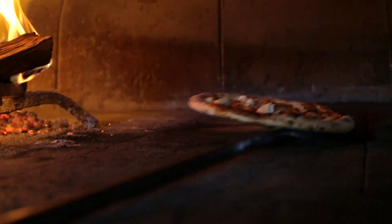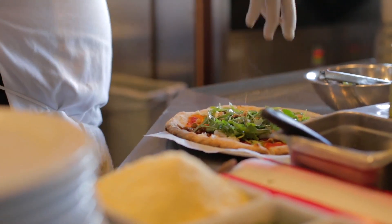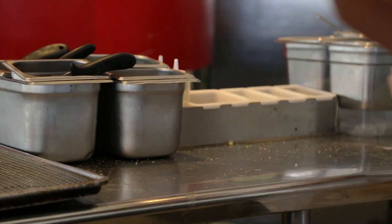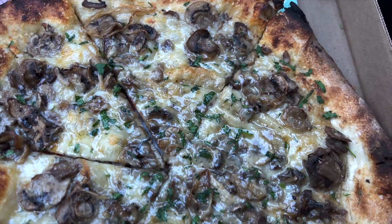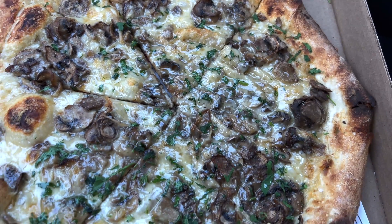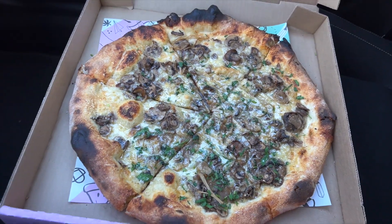Pit Fire Pizza has locations all across Los Angeles and is most known for their wood-fired pizzas. Today, we're going to be trying their famous mushroom pizza with enoki and cremini mushrooms, fontina cheese, garlic, thyme, and parsley.